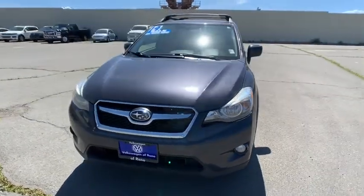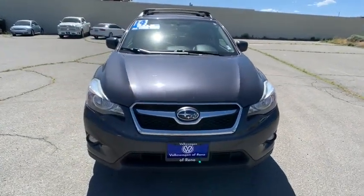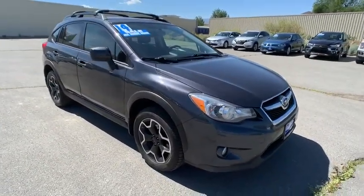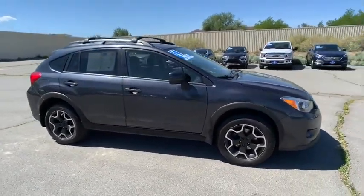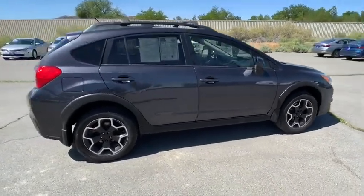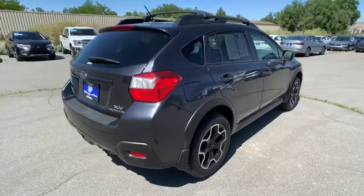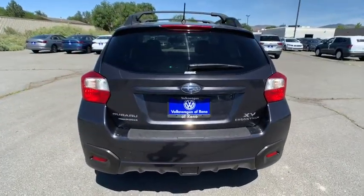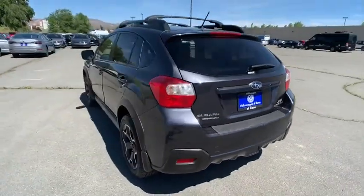The 2014 Subaru XV Crosstrek. This all-new four-door crossover by Subaru fills that spot for a vehicle with true outdoor capabilities which is comfortably at home driving to soccer practice too. The all-wheel drive XV Crosstrek pulls in the best parts of the award-winning Impreza and adds the details to give this crossover a bit of style among a sea of boring.